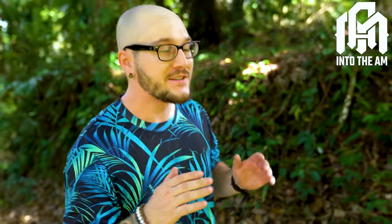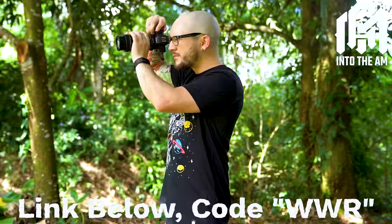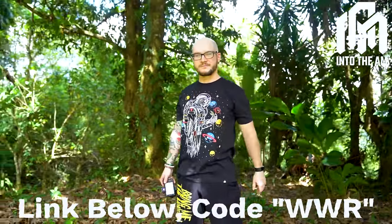Whether you're dressed for the office or you're dressed for the jungle, today's sponsor is Into the AM — the best clothing brand with super breathable fabrics and great designs. Hiking, lounging, working — whatever you do, Into the AM has a shirt for you. Right now it only costs $55 to get three graphic tees with code WWR. So naturalistic enclosures are a time saver, but so are the more sterile, minimalistic enclosures.